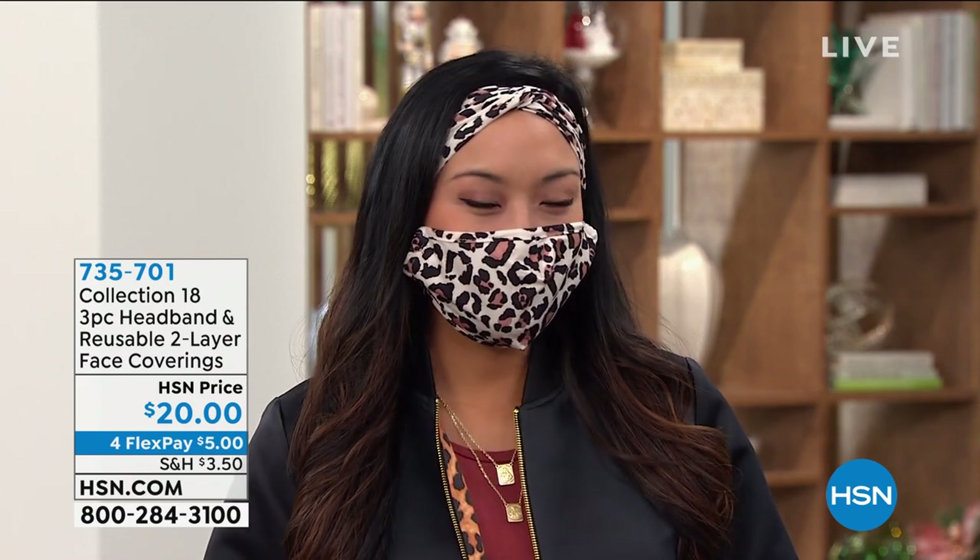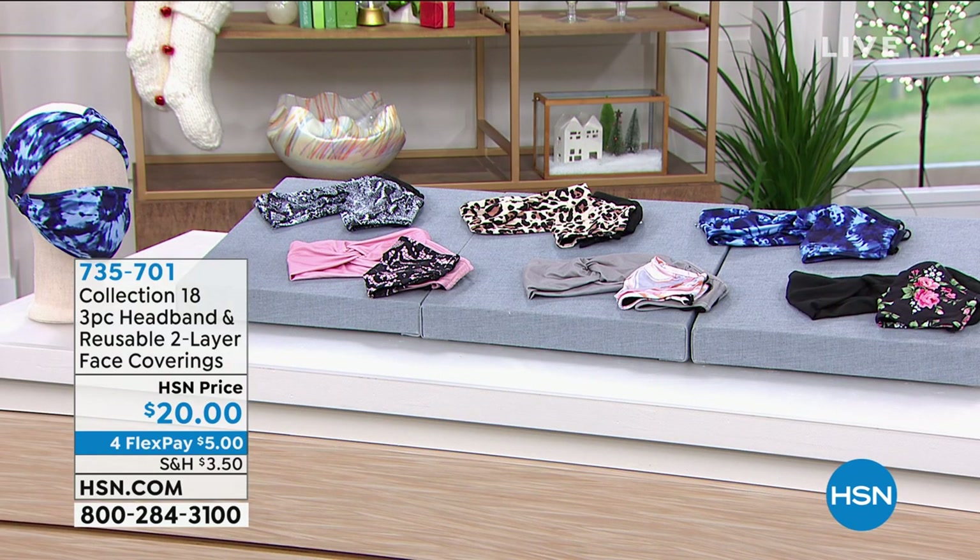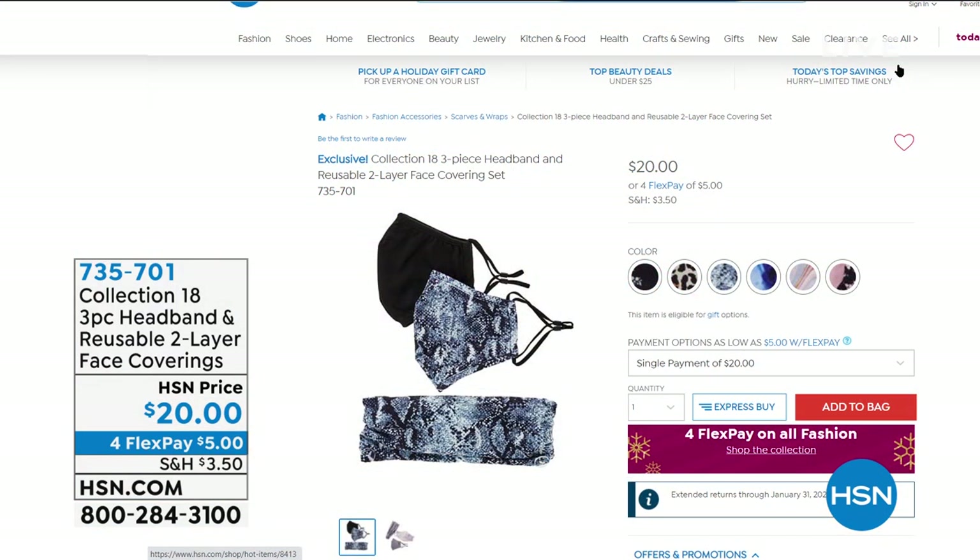We've got beautiful Paulina out here modeling. We all need to wear face coverings — we all know that — but sometimes when you put them behind your ear they feel a little uncomfortable. Today you get the headband and the face covering, but notice that the face covering attaches to a little button on the headband. You can wear it without the headband; it is completely adjustable, with a little wire to shape it around your nose. You're getting a three-pack: a headband and two face coverings.